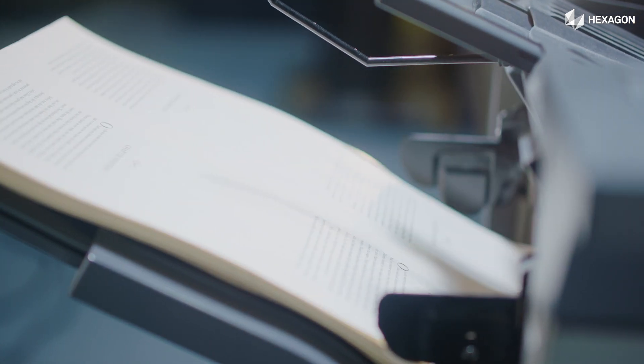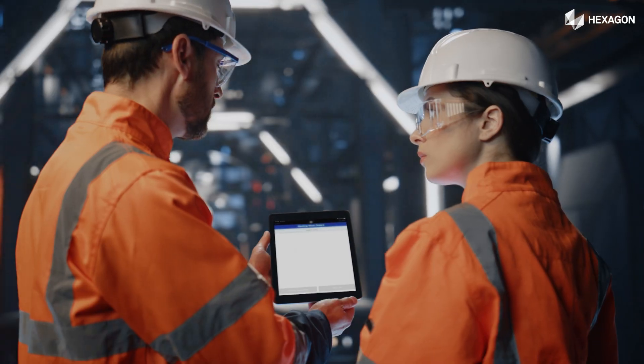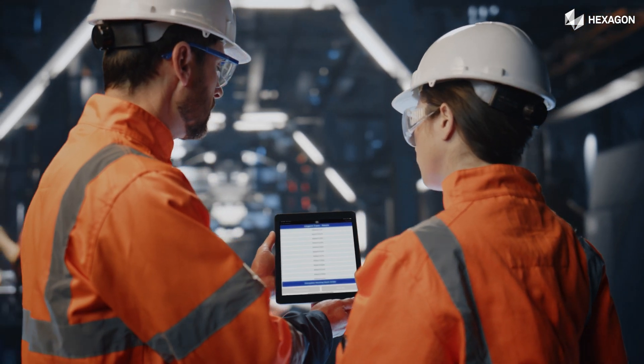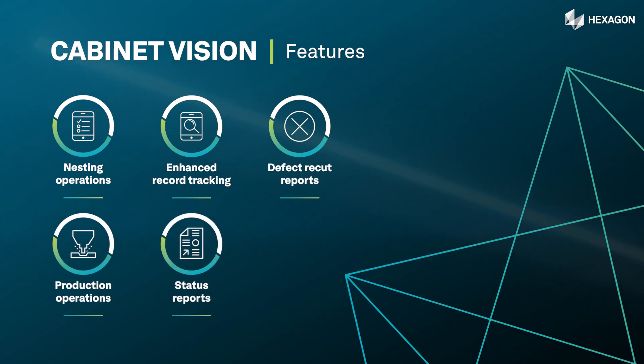Stop wasting time with printouts. CabinetVision Paperless Traveller puts everything at your fingertips. Need a nest? Access it instantly. Production running late?